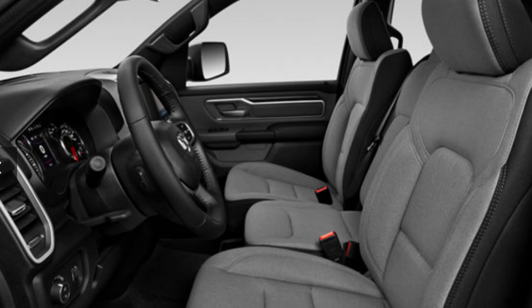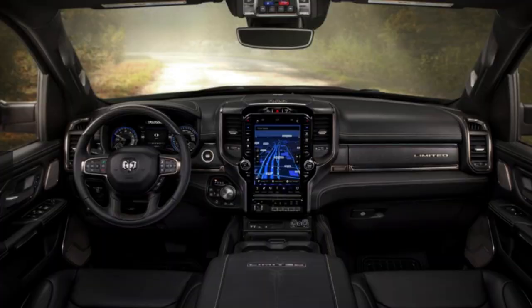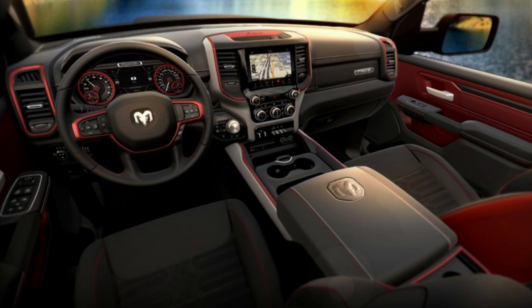The Tradesman gets an 8.4-inch infotainment screen while the rest get a 12-inch vertical screen — a really sharp-looking infotainment setup that makes you feel like you're driving something special. A nice digital gauge cluster accompanies those screens. Apple CarPlay and Android Auto come standard, and the truck earns a five-star safety rating.